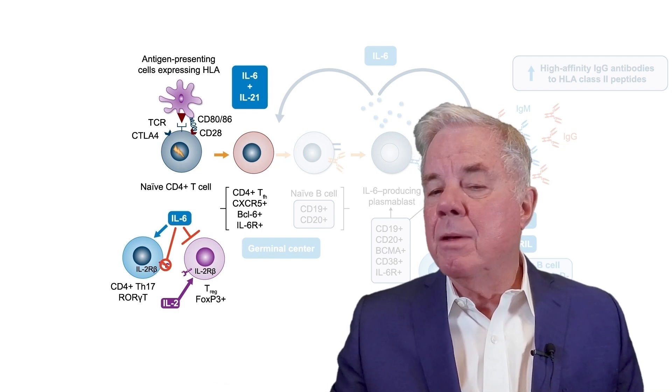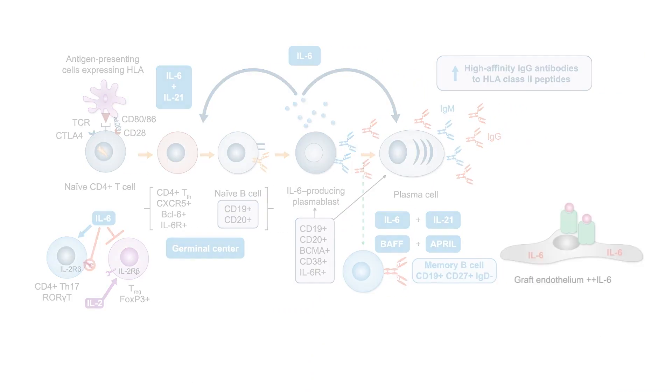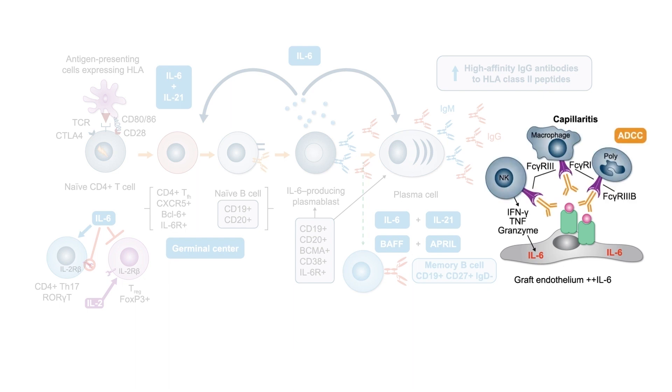This T-regulatory suppression could certainly be relieved by anti-IL-6 therapy. In the endothelial cell, recent data shows that antibody binding to HLA class II molecules on endothelium stimulates a lot of IL-6 in these cells, resulting in activation of immune cells — T effector and B cells — in the milieu of inflammation. This also allows these cells to produce excess collagen, resulting in intimal proliferation and obliterative vasculopathy, causing the features of antibody-mediated rejection.